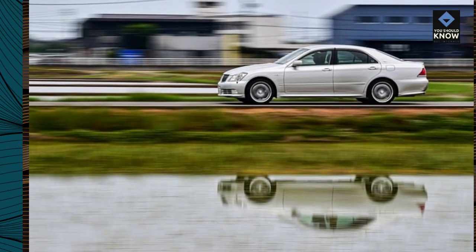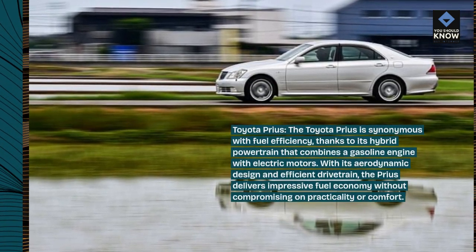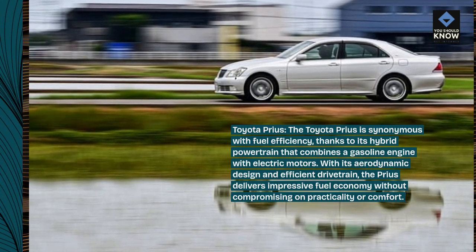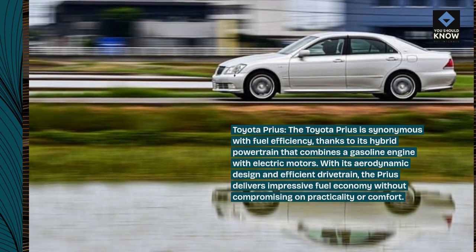Toyota Prius. The Toyota Prius is synonymous with fuel efficiency, thanks to its hybrid powertrain that combines a gasoline engine with electric motors. With its aerodynamic design and efficient drivetrain, the Prius delivers impressive fuel economy without compromising on practicality or comfort.